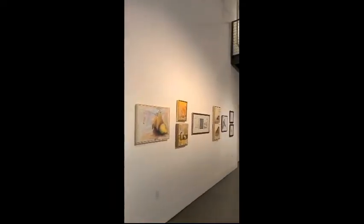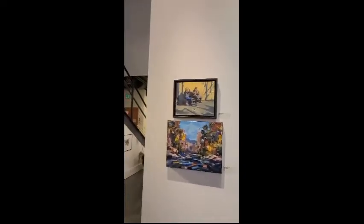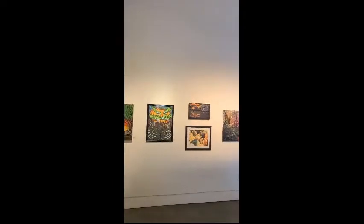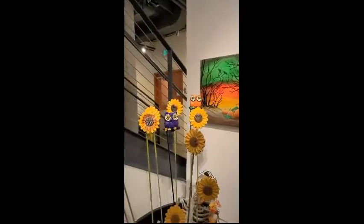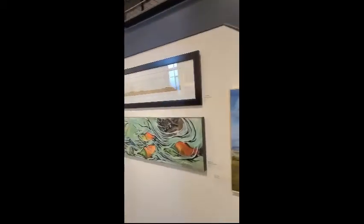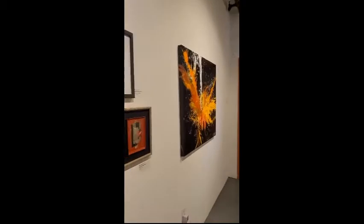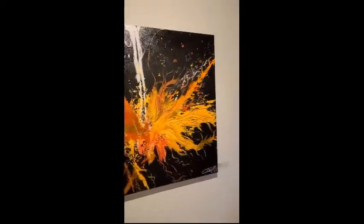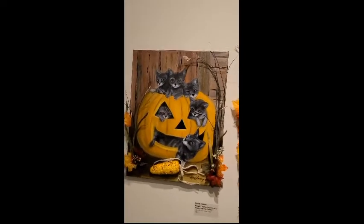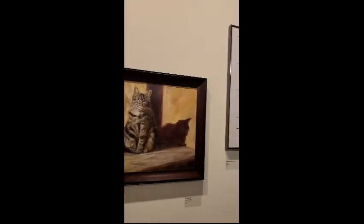I wanted to be sure to take you on a journey upstairs as well. There's a silent auction happening up there. On the way we get to see some more beautiful pieces down here. Look at the skeleton — hi guy, hanging out there with your mask on. Let's head upstairs. That is part of the silent auction happening here. But first I thought I'd share with you some 'Paws with the Paws' art — aren't those kitties so cute, and the puppy. Some fun animals I thought you might like.